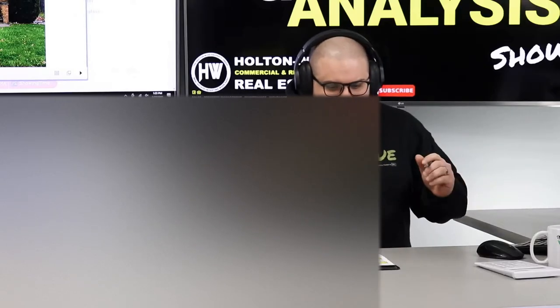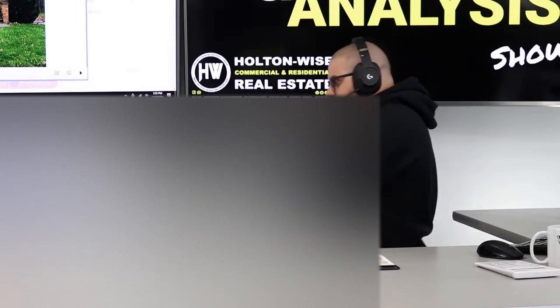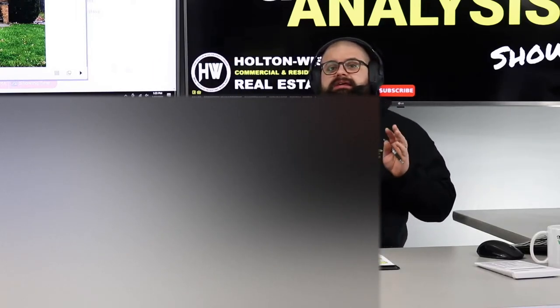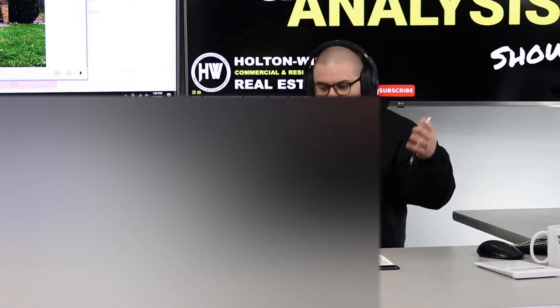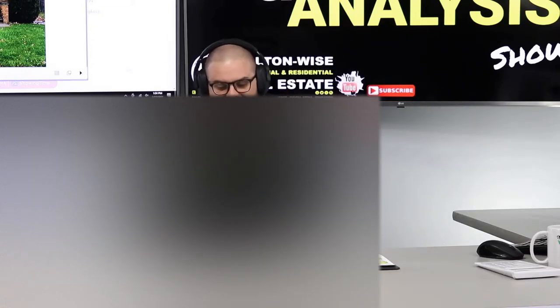My man Joe is a grocery store manager in the LA area, and like a lot of you out there, he wants to get started in the real estate investment space but he is priced out of properties in his area. Real estate is ridiculously expensive in California, especially LA.